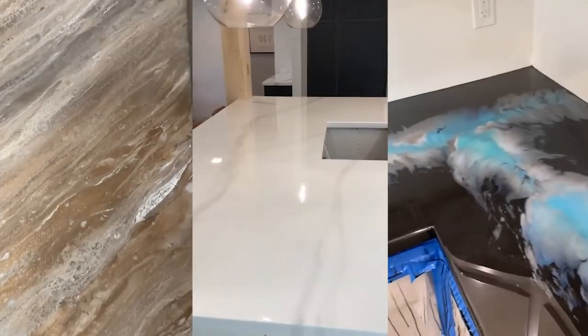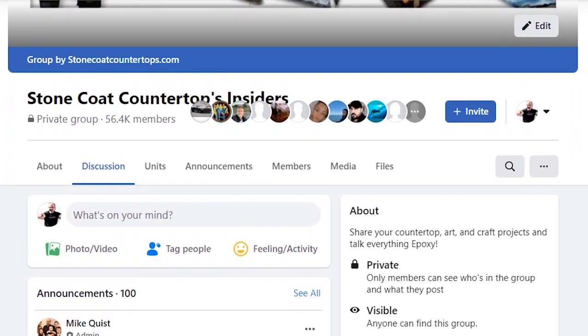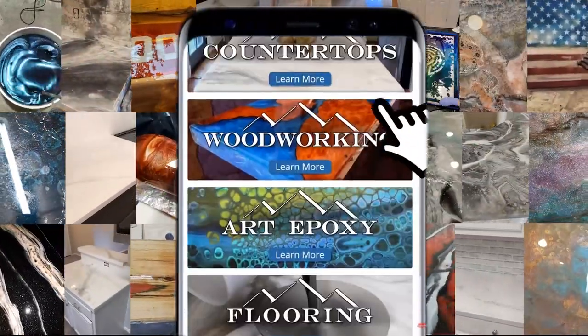Hey guys, Luke here. In one of our recent videos, we gave you a little sneak peek to our famous Facebook group, Stoneco Countertops Insiders, where we announced that whoever had the most votes for the best project would win $1,000 to our entire online store.